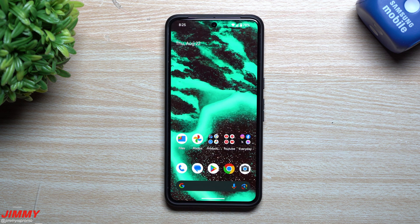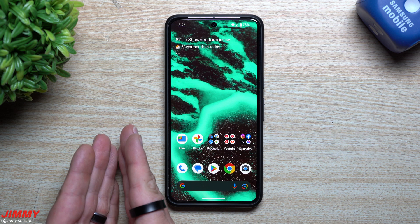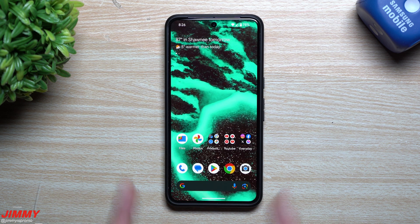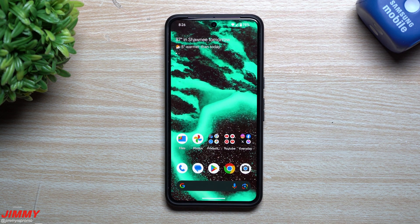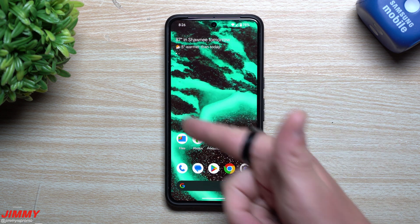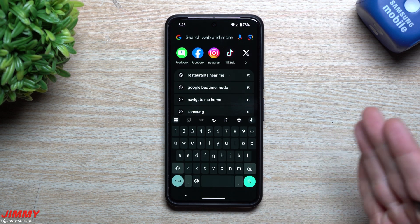One change with this update is a different animation when you first unlock your device after an update — you'll see a little loading icon right there. That little loading animation appears when you do big updates like this one. You'll also find it if you restart or turn off your phone and have to put in your password. Instead of just showing the wallpaper immediately, you'll see that little loading interface.